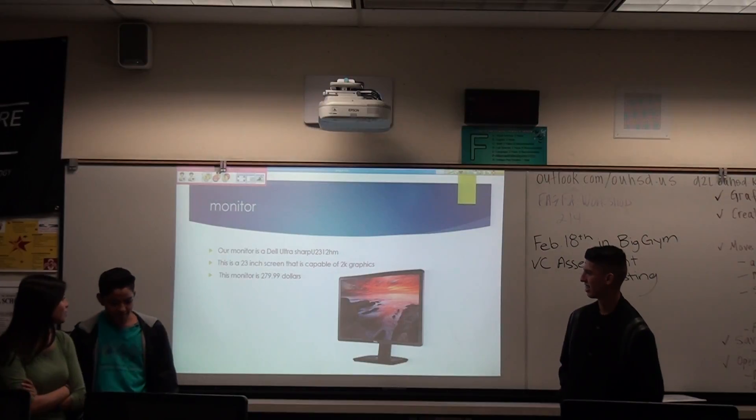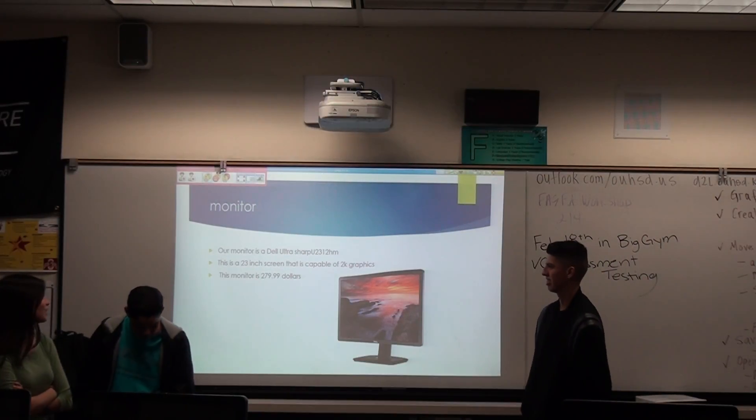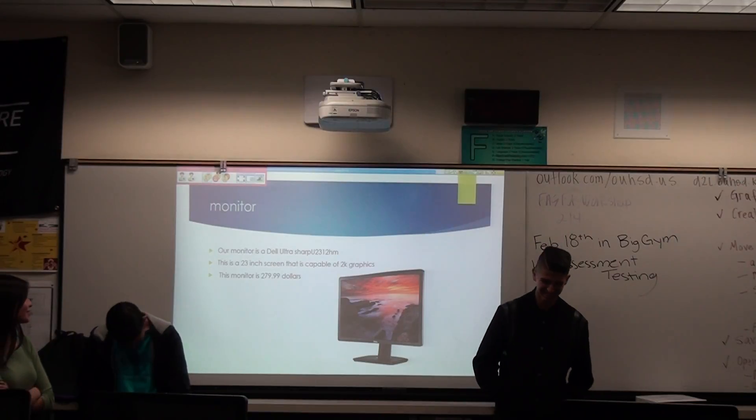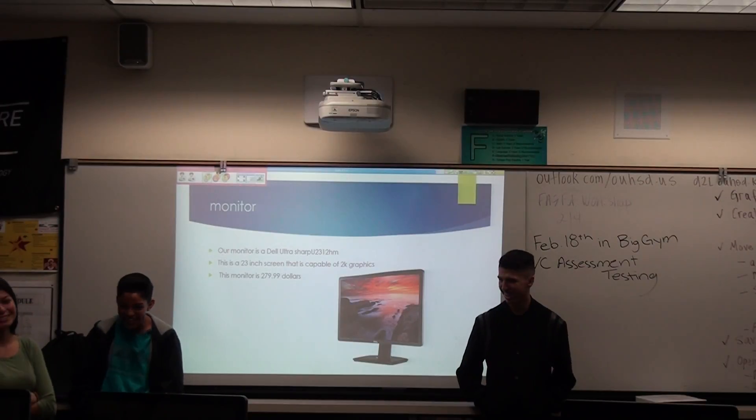Alright, our monitor is a Dell. It's a 23-inch screen that is capable of 2K graphics. This monitor is $300.